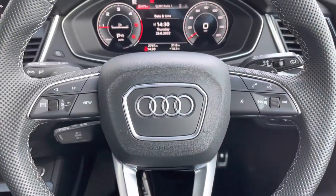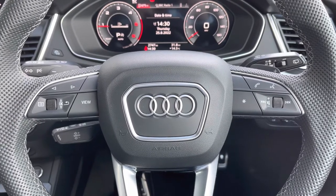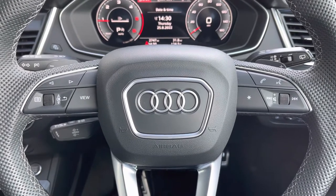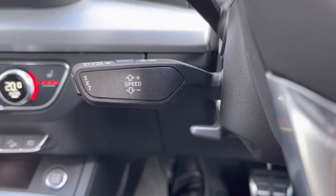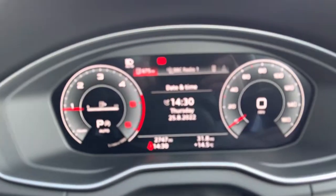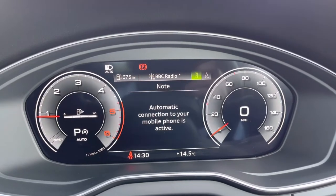Starting off with the steering wheel controls: to the right-hand side we've got your media functions for track selection, volume adjustment, as well as hands-free Bluetooth calling. On the left we have your controls to cycle through the menus of the Audi Virtual Cockpit. Just below that we've got the cruise control function with speed limiter, which is great for those long motorway journeys, helping you to relax that little bit further in this Q5.